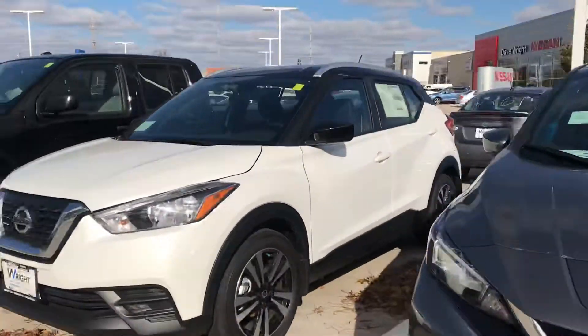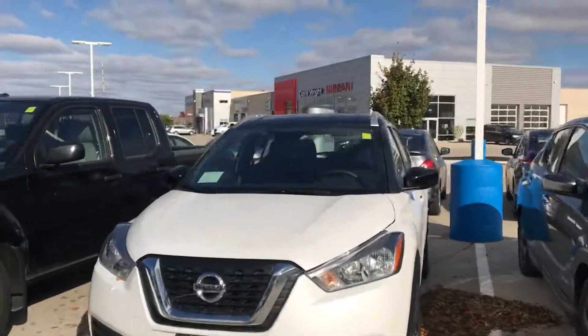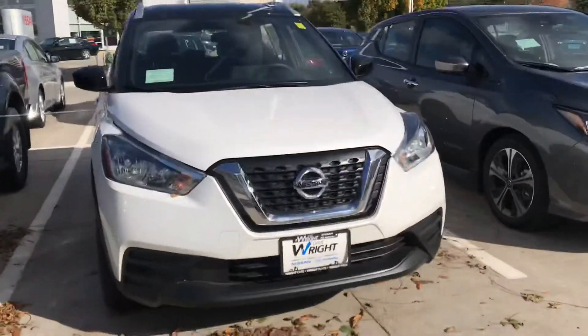Kurt, Tommy McCoola here from Dave Wright Nissan and Subaru. I want to take a quick moment here and I want to show off the Nissan Kicks.